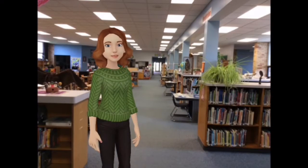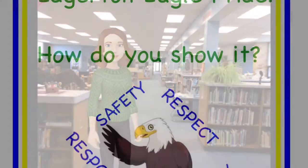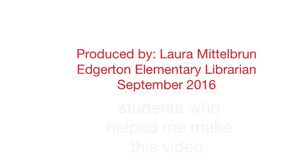Thank you for watching and remember to follow these rules and procedures when you're in the library. Always show eagle pride in the library and throughout our school: respect, responsibility, empathy, and safety. A special thank you to all the students who helped make this video.